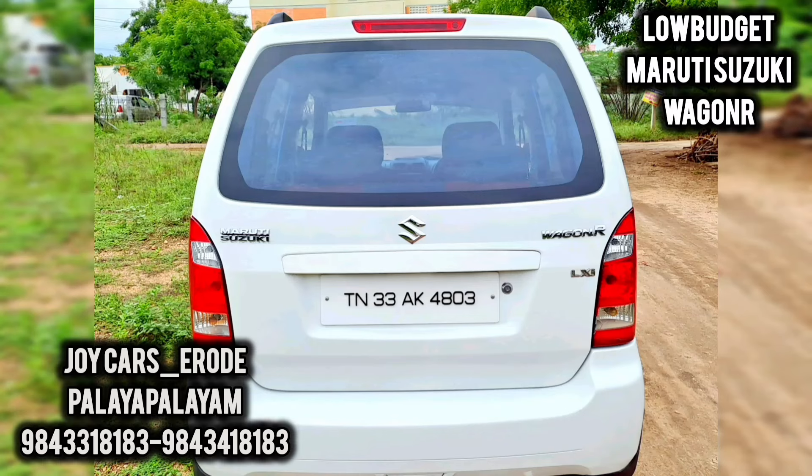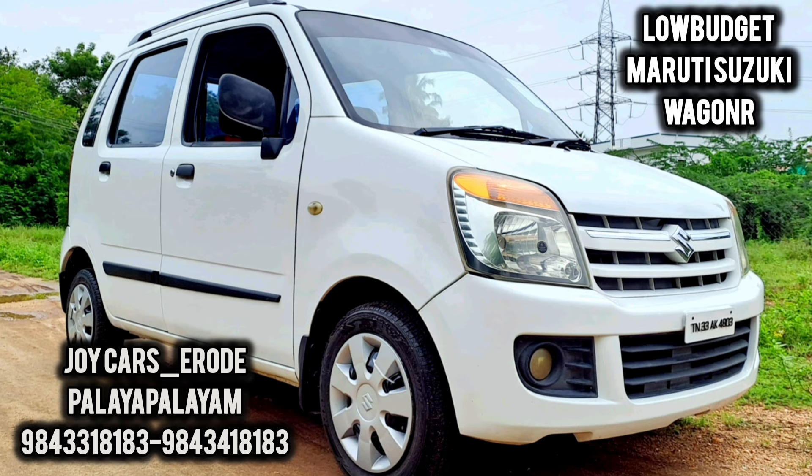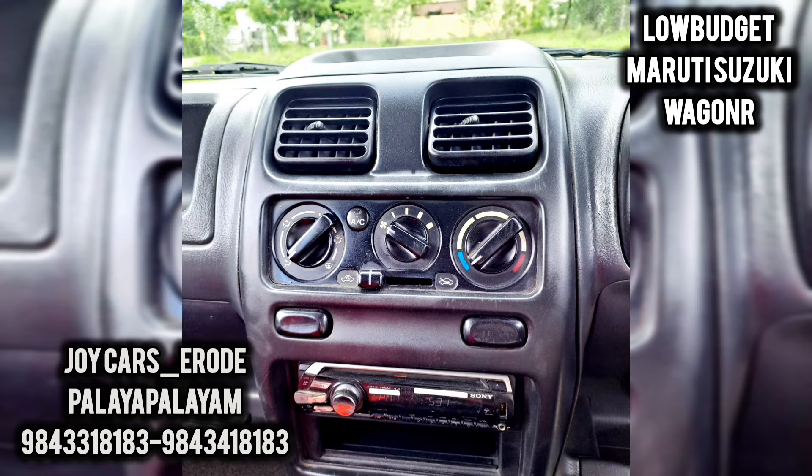In the car, we use the car in the Jai Cars. We have a Wagon LX-I, 2.5 model, 2.1, and the insurance FC is current.